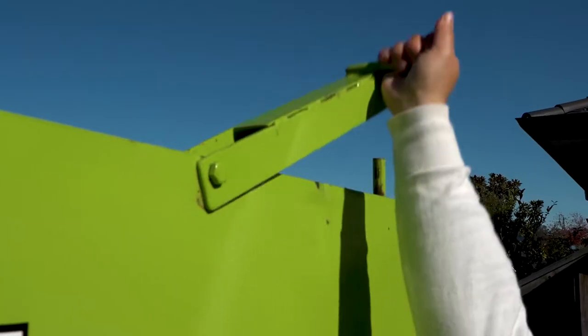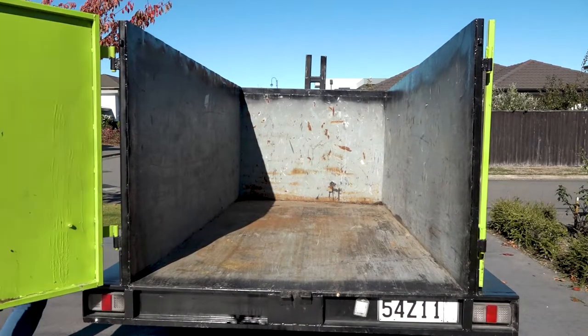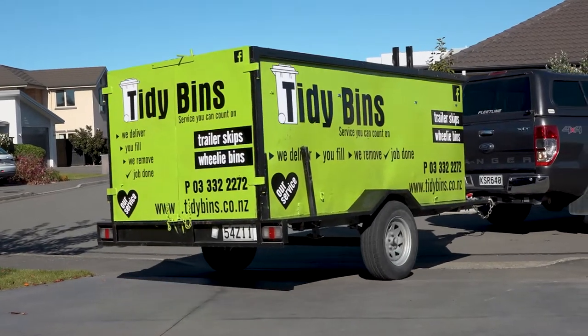Come on over and have a look around our skips. The back doors open up for easy loading. They're 5.5 cubic metres and they're as wide as a normal vehicle — perfect for narrow access sites. Anywhere a car can go, we can position your skip.